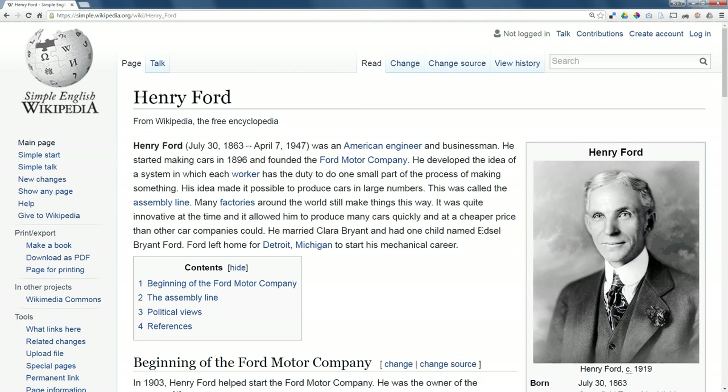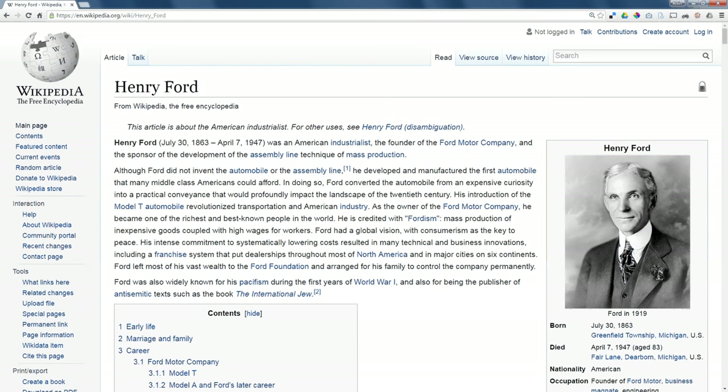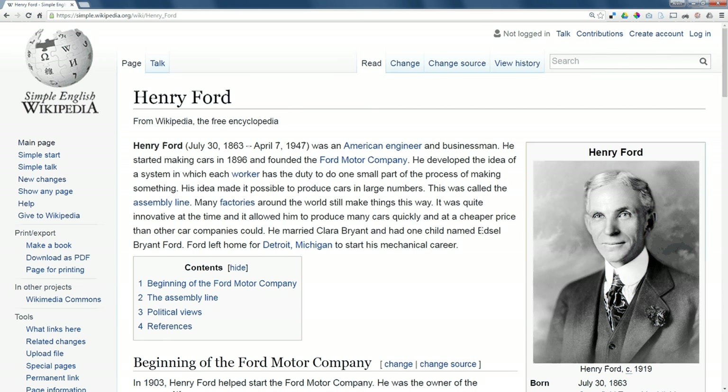If you compare an article on Simple Wikipedia with the same article on regular Wikipedia, you'll find that Simple Wikipedia has most of the same information, but it's written at a lower reading level so that people who are learning how to read will be able to handle the content on the pages.